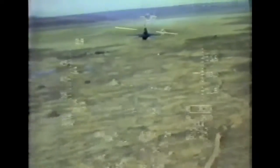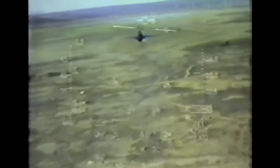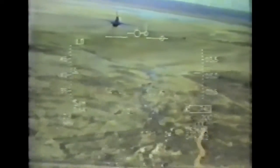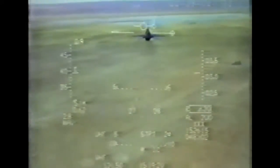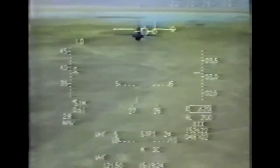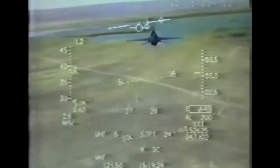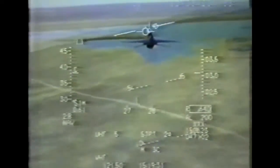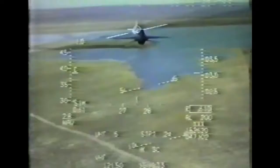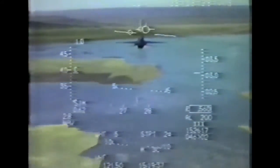The technology is new and still under development. Quite naturally, the system doesn't always hear the pilot's command, and sometimes it doesn't understand what it does hear. Radar. Radar. Radar. Radar. Ground map. Not allowed. Okay — it said not allowed, but it took me to ground map anyway.